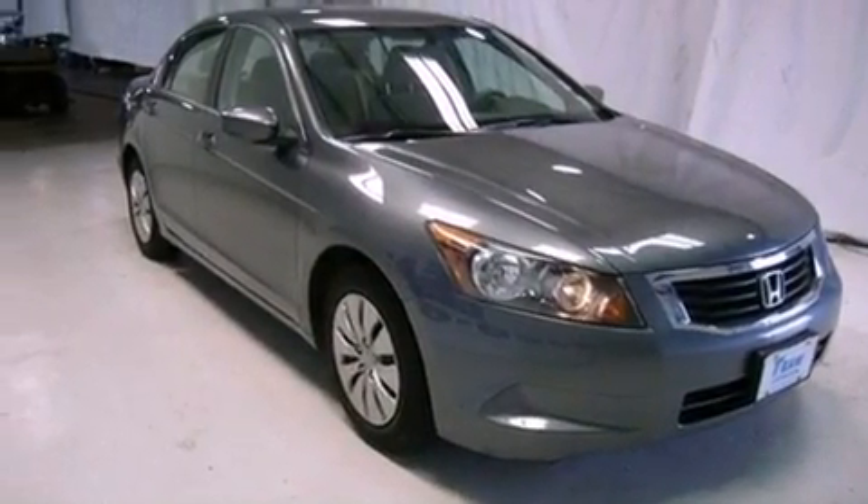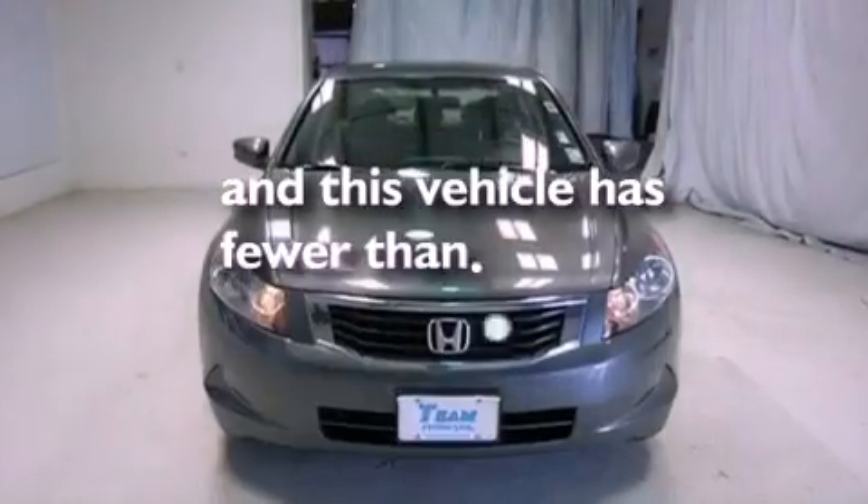Additional features include traction control, rear curtain airbags, and this vehicle has fewer than 28,000 miles on the odometer.